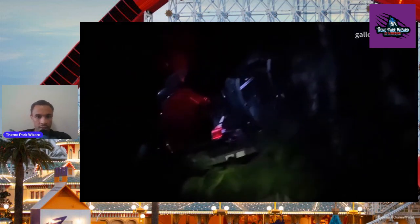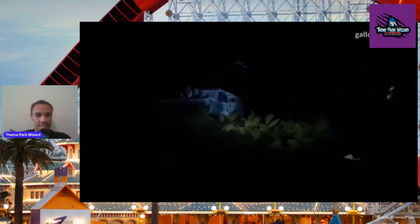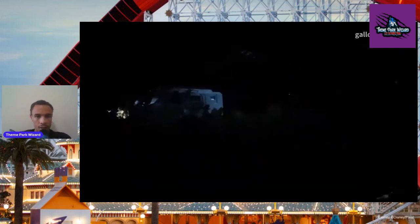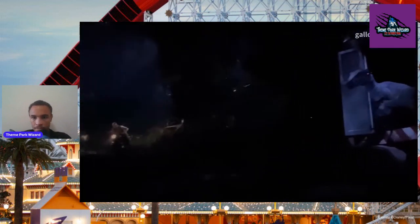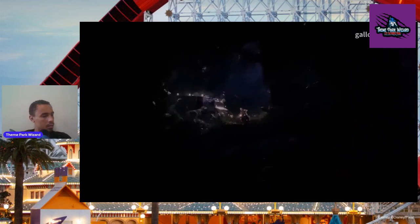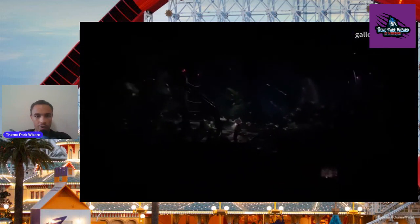Moving on to the next scene. I'm not sure what this is — that looks like a gyrosphere, maybe a helicopter? It's damaged. It's very hard to tell because it's very dark. There's the Indominus Rex again. They did a good job of hiding the screen in this scene because there are actual plants there. That's a raptor — could be Blue or maybe Tango. This is that Jurassic World scene where they're getting the raptors to go fight the Indominus Rex.